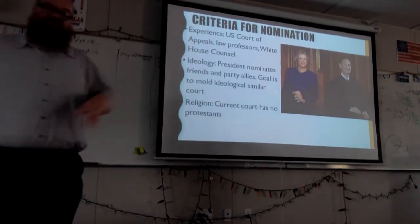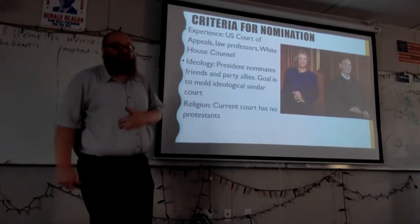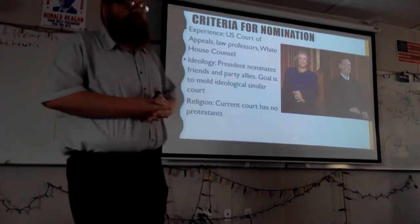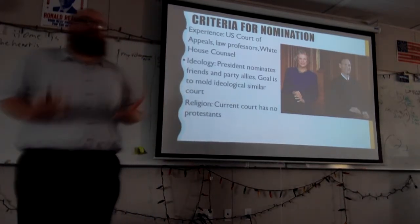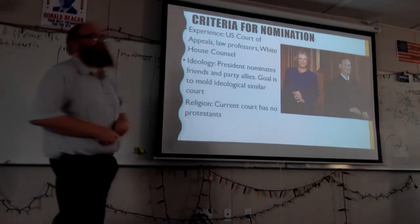Religion is interesting. Currently, most of our Supreme Court is not Protestant, and this is new. Prior to this, throughout most of U.S. history, most of the Supreme Court would have been Protestant. That has shifted — Catholic is now the predominant religion on the Court.